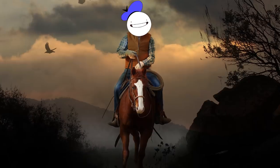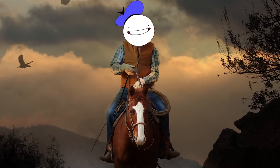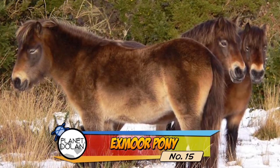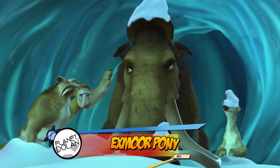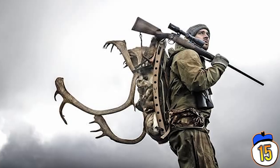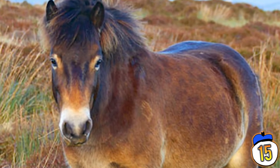The Exmoor Pony is one of the last surviving creatures from the Ice Age. That's right — the Exmoor Pony was around during the days of the Woolly Mammoth and Saber Tooth Tiger. They survived the Ice Age, but they may not survive humans. After World War II, there were only about 50 left alive in the whole world.